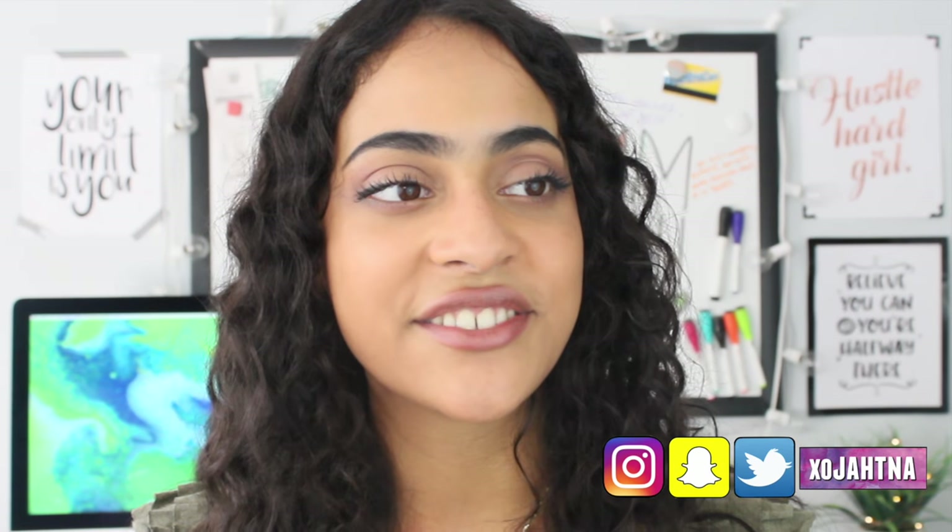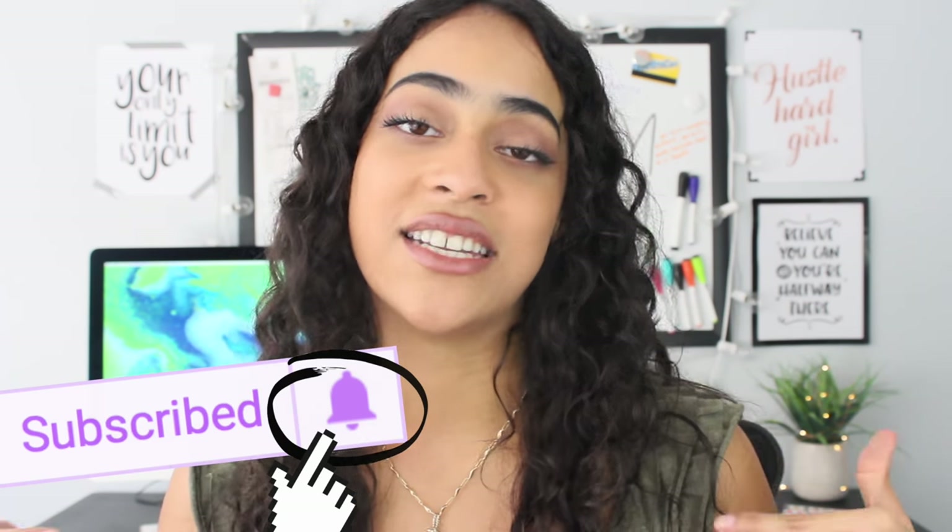Before we move on, make sure that you subscribe to my channel so that you can watch more cool videos like this, and please make sure that you click on the bell icon next to the subscribe button so that you're always notified of my videos. So you guys, let's move on — here are seven makeup secrets to plump your lips.